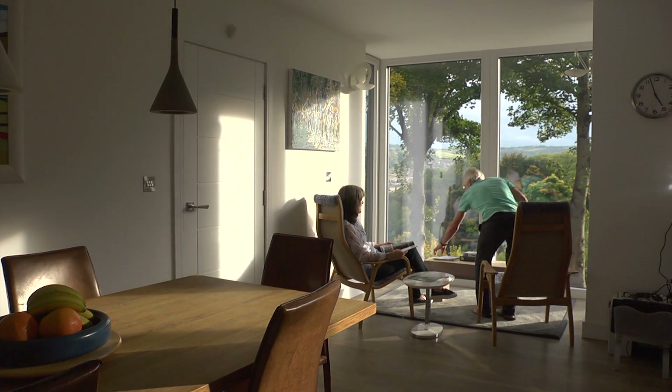The house is solid, it's quiet, it's comfortable throughout. There aren't little pockets of cold anywhere. And that, with a lovely environment of clean air coming in, it just is a wonderful place to live.